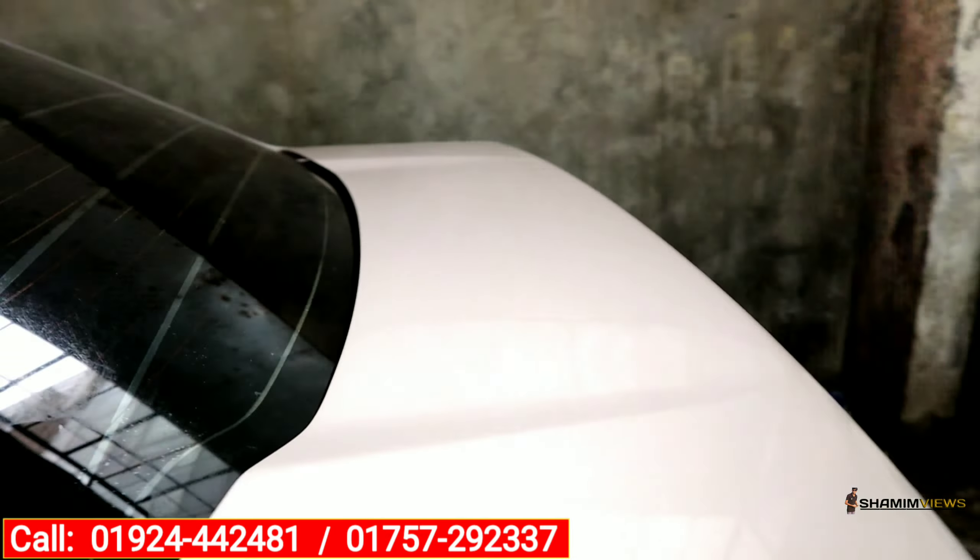Our location is Mohammadpur, Beribadh, Dhaka, 903 number road.